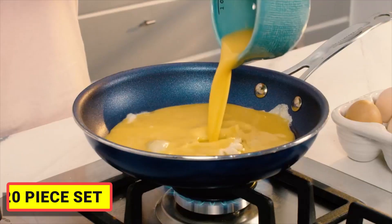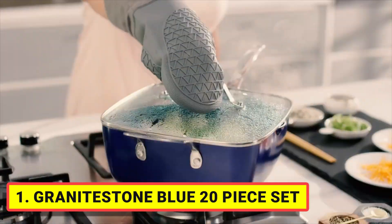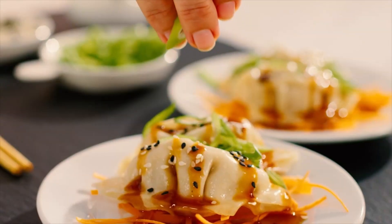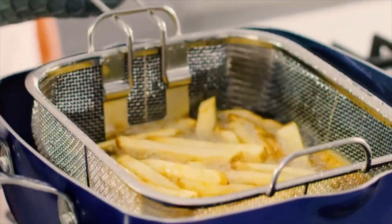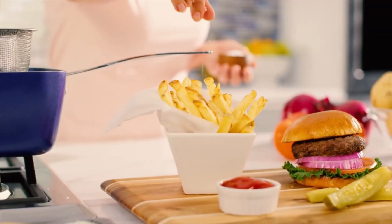Includes a full cookware set with frying pans, skillets, saucepans, stockpots with tempered glass lids, a deep frying and casserole pan with a steamer tray, fry basket and lid, plus a complete pro-baking set with a cookie sheet or jelly roll pan, loaf pan, muffin tin, square pan, and more.